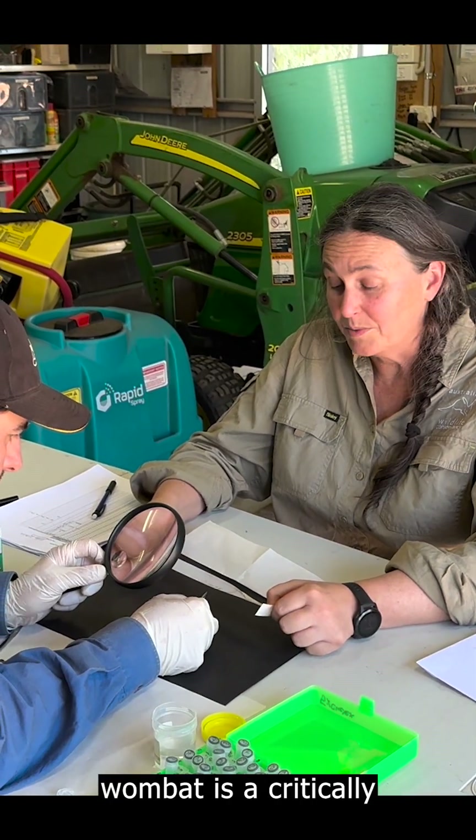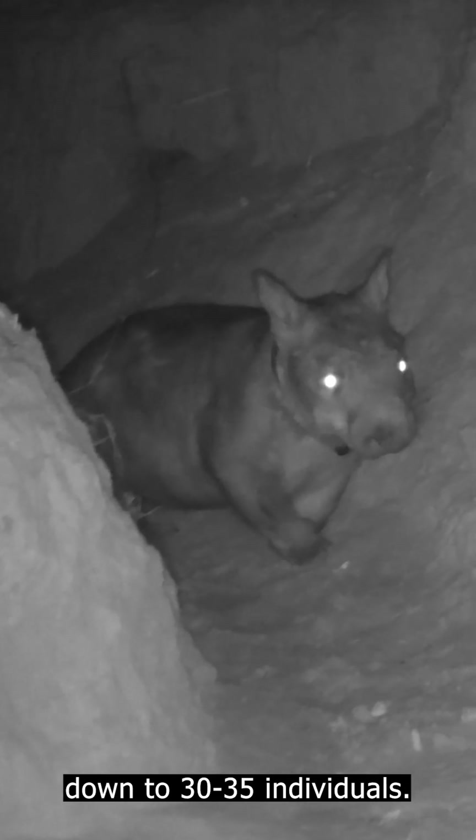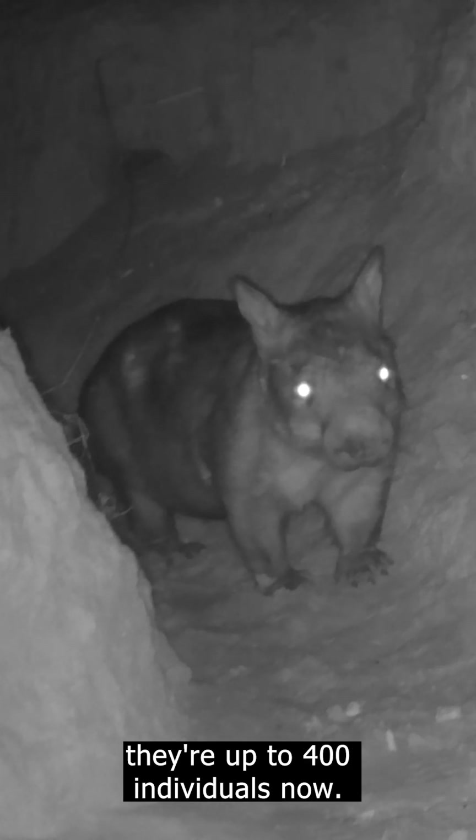So the northern hairy-nosed wombat is a critically endangered species. Back in the 80s they actually declined down to 30-35 individuals. And thanks to the recovery efforts of the Queensland government, they're up to 400 individuals now.